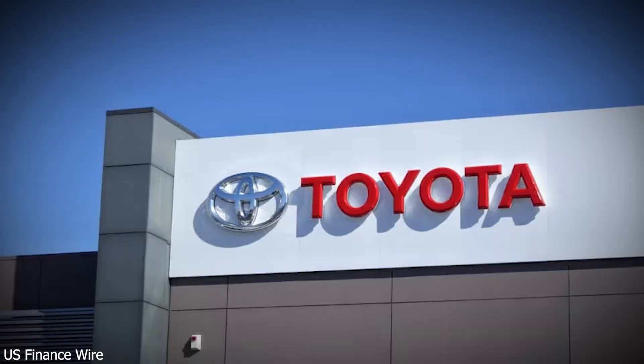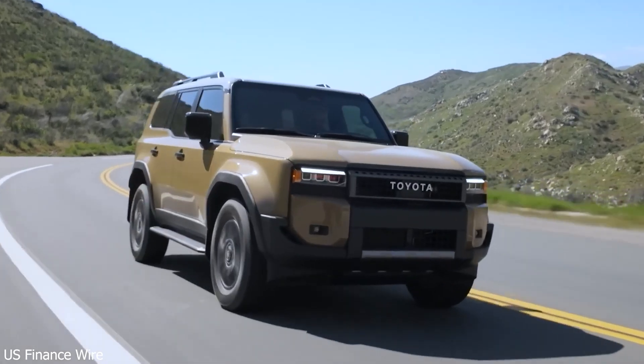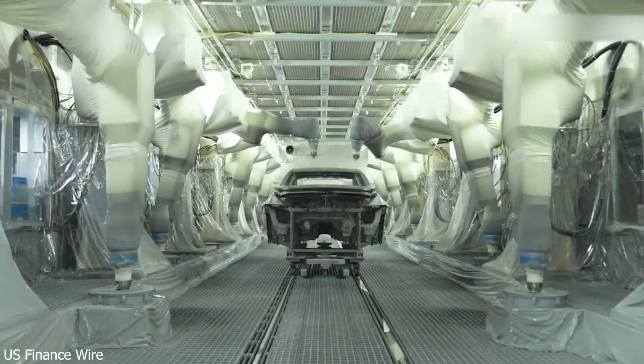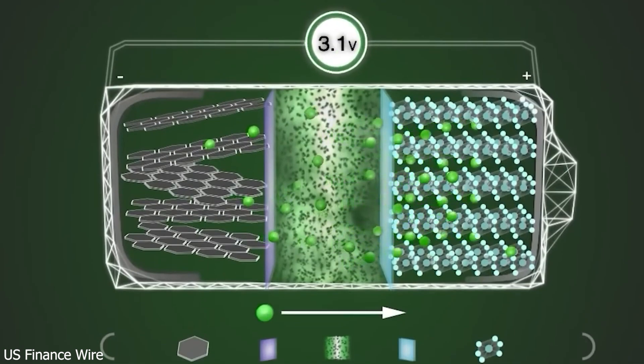Everyone else hit a wall. CATL found the way forward. Solid-state batteries have been the holy grail of EV innovation. In theory, they offer better energy density, faster charging, and superior safety by replacing liquid electrolytes with solid ones. But in practice, the road has been filled with setbacks, especially when it came to reliability and cost. Even giants like Toyota, Tesla, and QuantumScape struggled. One of the biggest issues: dendrites — tiny metal filaments that grow inside the battery, pierce the solid electrolyte, and cause short circuits or even fires. That one flaw kept solid-state batteries from living up to the hype.